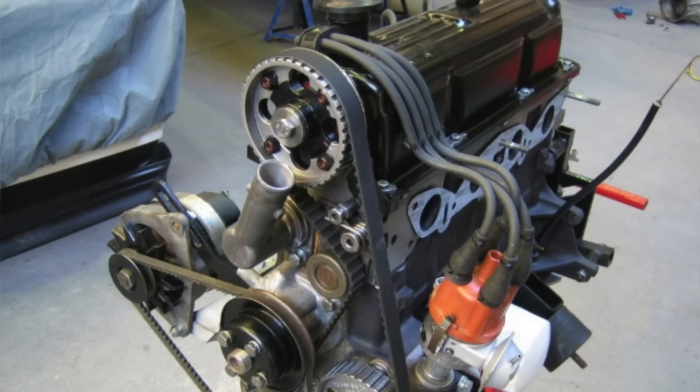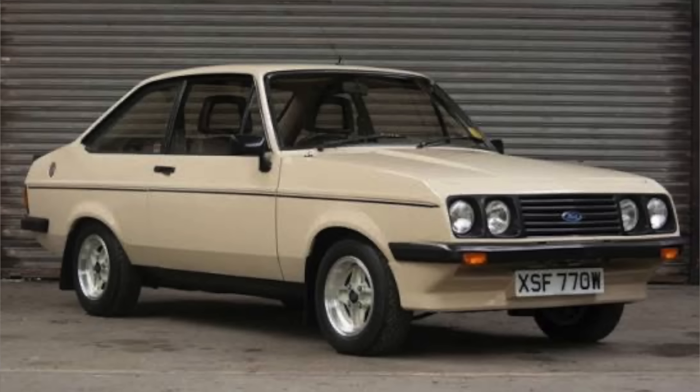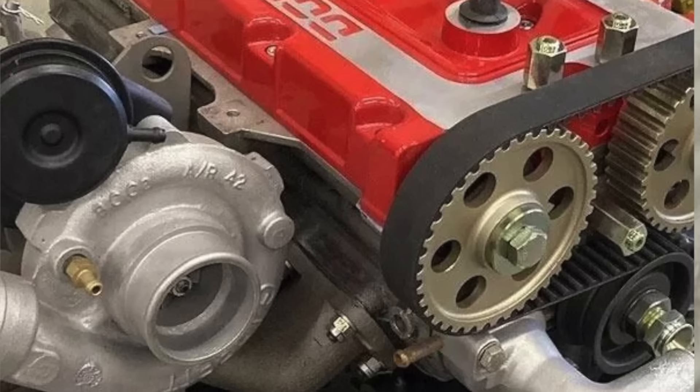So in the 70s, Ford brought out an engine called the Pinto. It was used in a variety of cars — Escorts, Cortinas, things like that. Later on, Ford sent the engine to Cosworth for development to make it more powerful to go racing. So the boys at Cosworth put a 16-valve head on, bolted a turbo to it, and that was born the Cosworth YB engine.